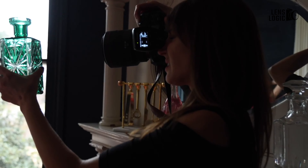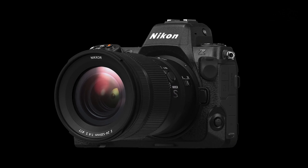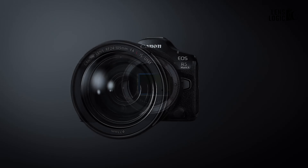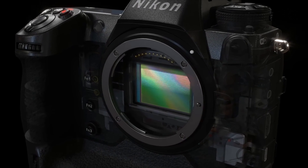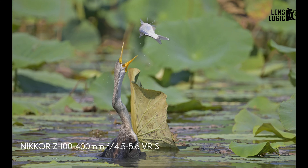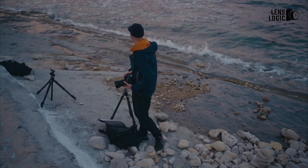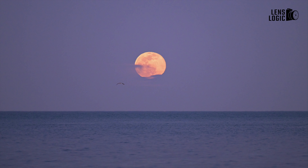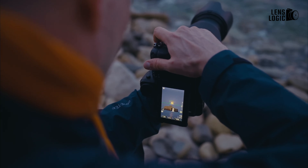Performance is where these two cameras really shine, each offering top-tier capabilities for both photographers and videographers. Both the Canon EOS R5 Mark II and Nikon Z8 are equipped with full-frame sensors in the 45-megapixel range, with the Nikon Z8 sporting a 45.7MP sensor and the Canon EOS R5 Mark II featuring a 45-megapixel sensor. Both cameras offer stacked sensor designs to minimize rolling shutter distortion, a critical feature for fast-moving subjects. The Nikon Z8 has a lower base ISO of 64, expandable down to 32, providing excellent dynamic range for landscape photographers, while the Canon EOS R5 Mark II starts at ISO 100, expandable down to 50. Though the difference in base ISO may seem minimal, it could be a deciding factor for those who prioritize image quality in high-contrast scenes.